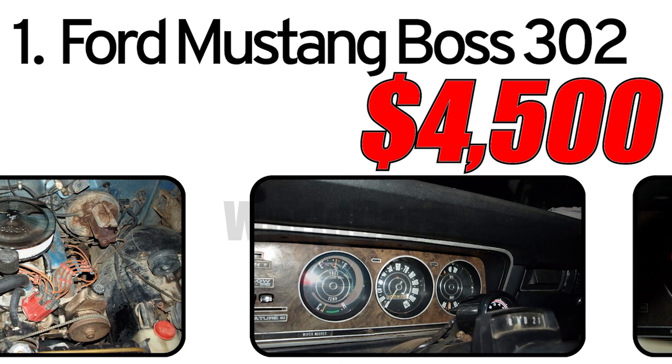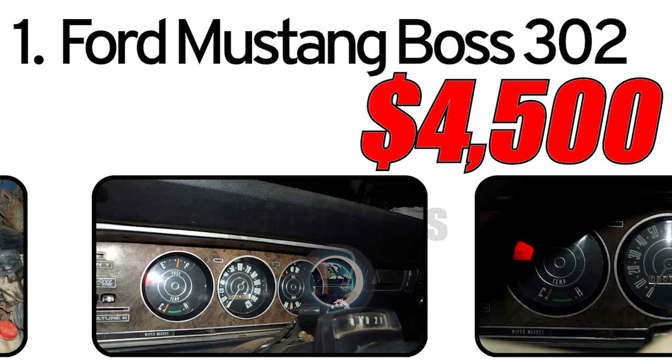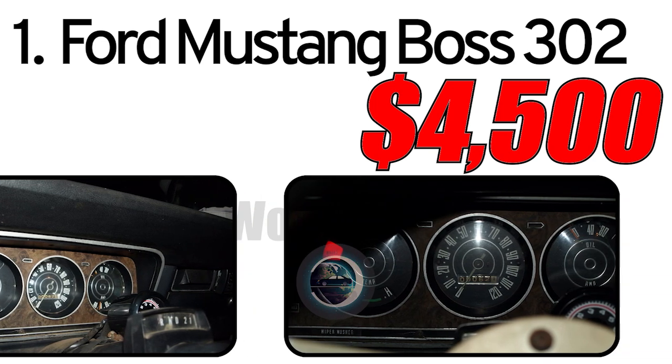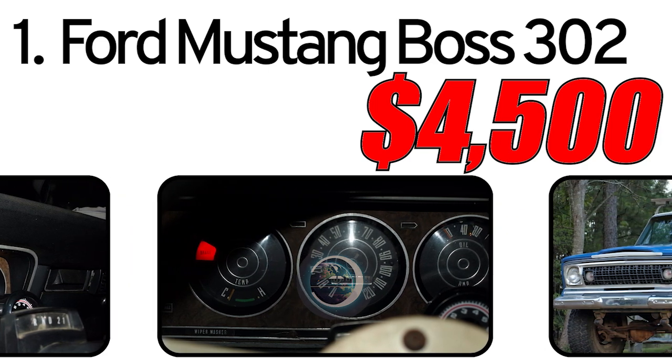As of the latest market assessment, the approximate value of the 1974 Jeep Wagoneer is $4,500. However, it is important to note that the actual price may vary depending on the vehicle's condition, mileage, presence of modifications, and overall market demand.